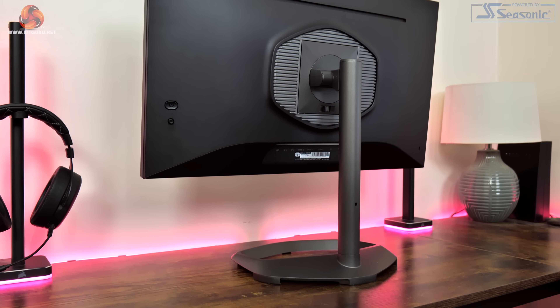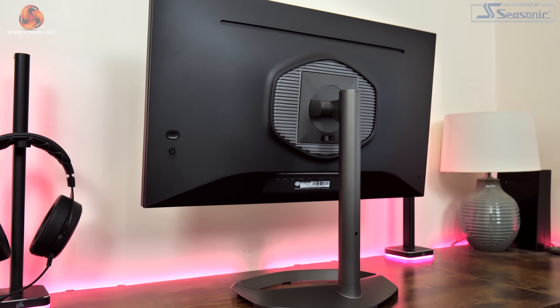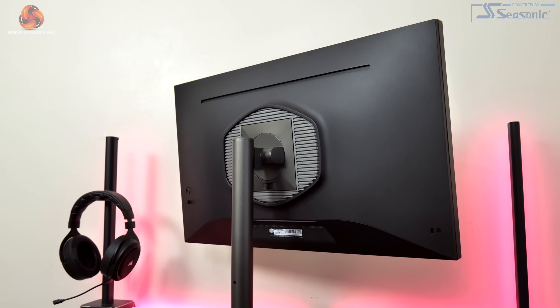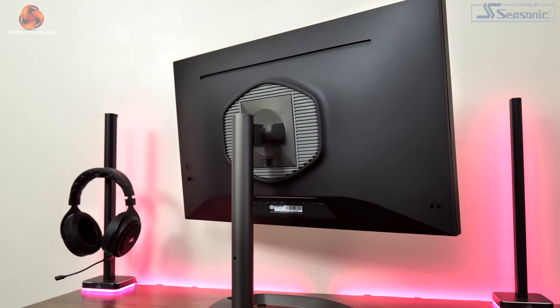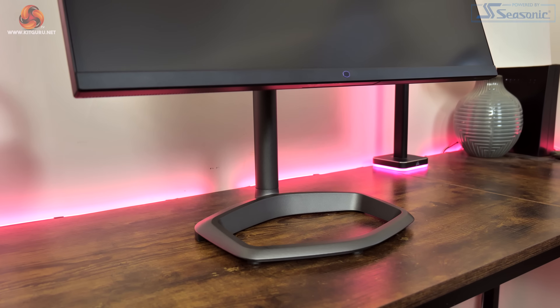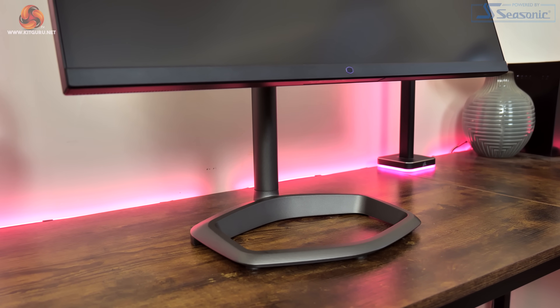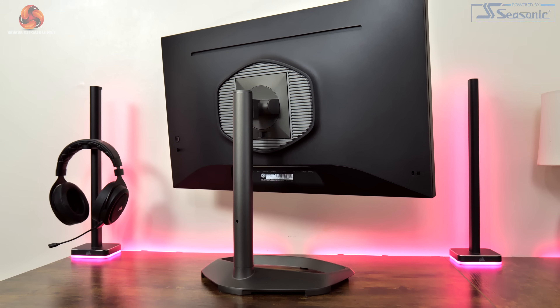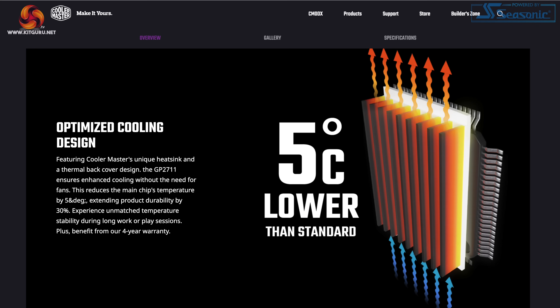Starting with a look at the design — if you've seen any of Cooler Master's monitors over the last couple of years then you will be familiar with what the GP2711 offers. It features a very sleek profile with a bezel-less design and a fairly subtle chin that only measures about 15mm thick. It's also great to see that Cooler Master has kept the metal stand — it feels nice and sturdy and definitely adds a premium feeling that you don't always get from monitors that are far more expensive than the GP2711.